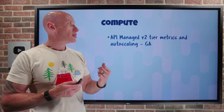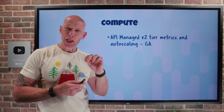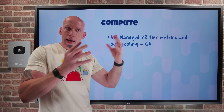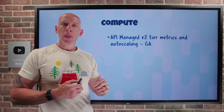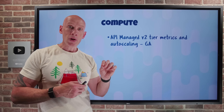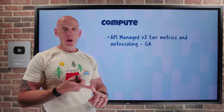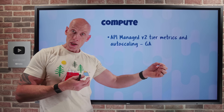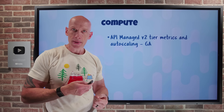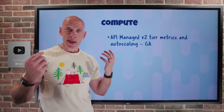API Management V2 Tier Metrics and Auto Scaling has gone GA. API Management provides runtime capabilities for my APIs — rather than talking directly to a backend, I can catalog and expose them through API Management. The V2 Tiers — Basic, Standard, and Premium — include Gateway Metrics showing CPU use and memory use for all gateway instances. I can use those metrics to define auto-scale rules to increase or decrease the number of gateway instances, ensuring I'm always adjusting to the amount of incoming work to optimize spending.